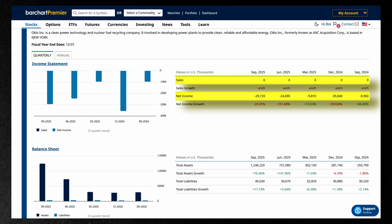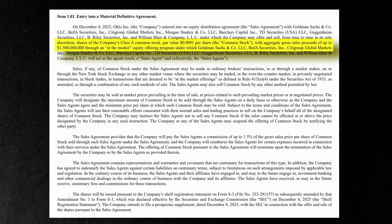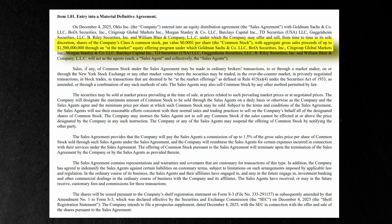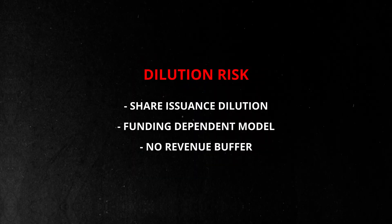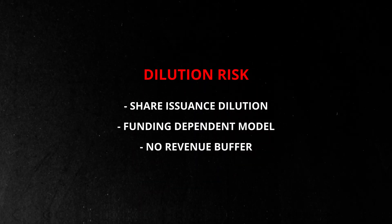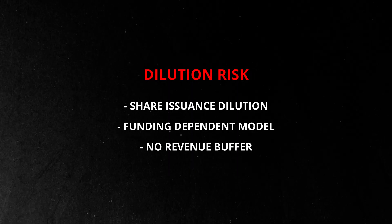Quarter after quarter, there are no sales, increasing expenses, and no clear timeline for when substantial revenue could begin. Most of Oclo's asset growth has come from issuing new shares. The latest at-the-money agreement now allows for up to $1.5 billion in new stock, signaling more dilution ahead. For current investors, every new share reduces their ownership percentage. It provides needed funding, but Oclo can't rely on share issuance forever.